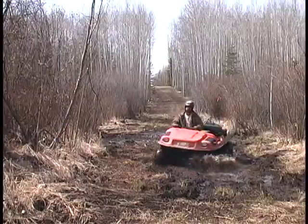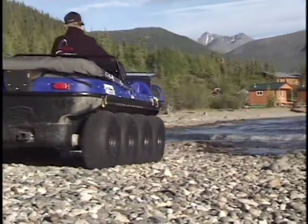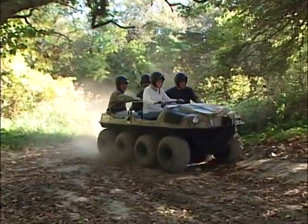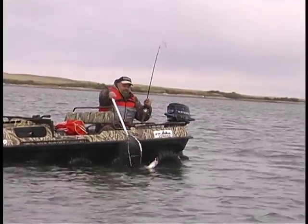Only Argo offers the advantages of a snowmobile, boat, and ATV, making it the wisest choice for resort operators who want to show their guests the best of the outdoors safely and comfortably. If your own sense of adventure takes you off the beaten track, this tough off-road vehicle is ready.